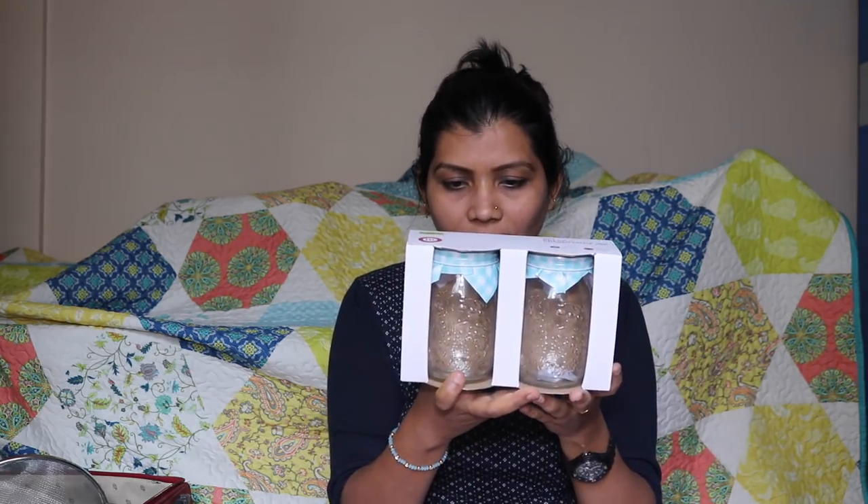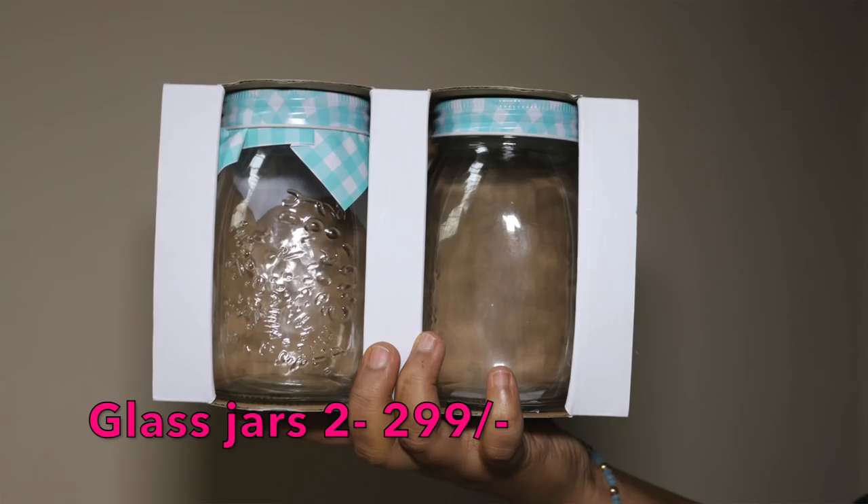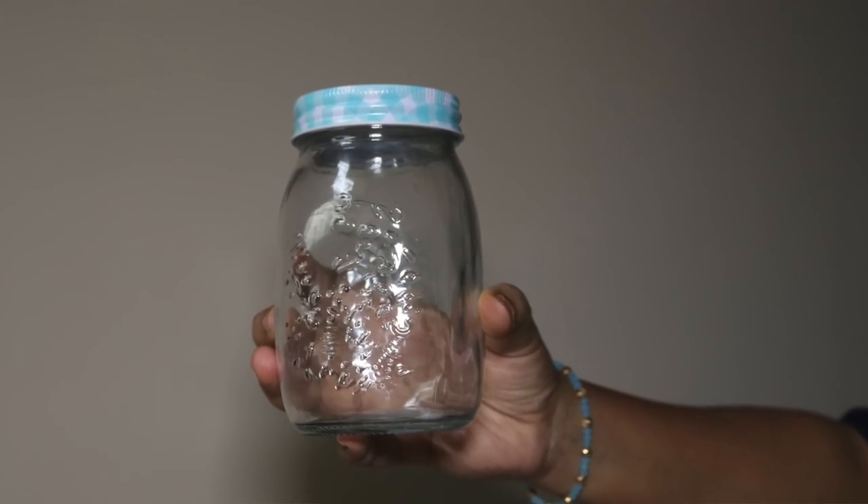The next thing I bought is this glass jar set. I wanted to change the coffee and sugar storage bottles. I should have gotten two more but they were a bit expensive — around 300 rupees for two. I just bought two for now; if I use them well I'll get more. They're very easy to handle compared to a simple cap bottle. I'll start using some items immediately while keeping others stored for later.